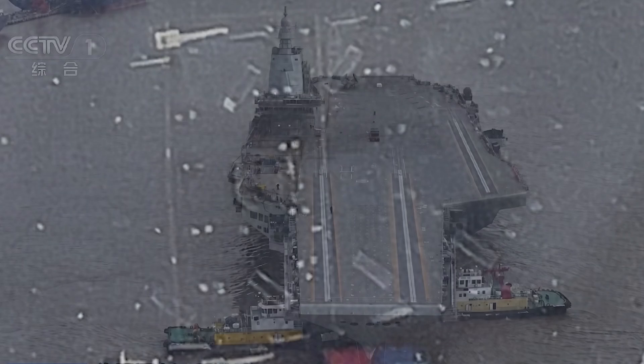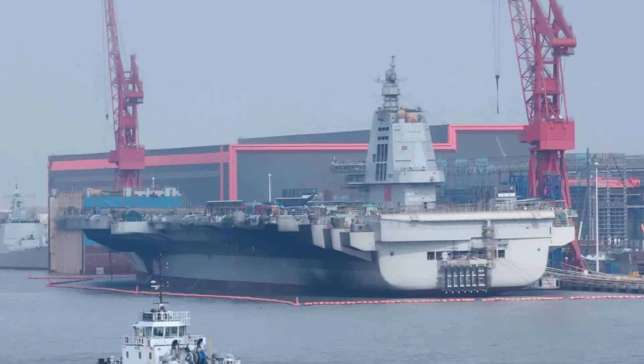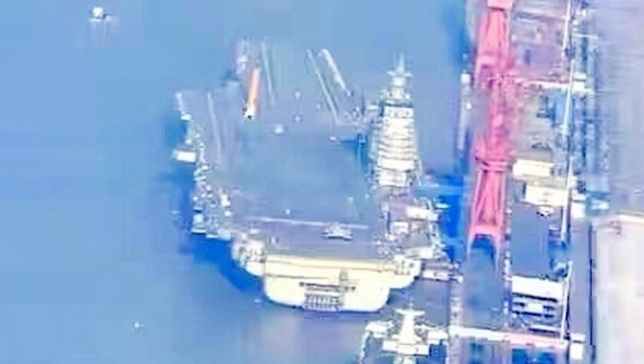The carrier Fujian adopts an electromagnetic arresting system, which is also second in the world. State media broadcasted a short clip of the carrier being moved in the shipyard. At this stage the carrier Fujian is almost complete and getting ready for sea trial, which might occur in two to three months' time.